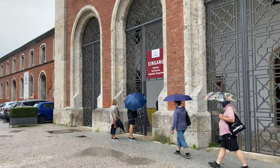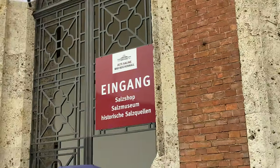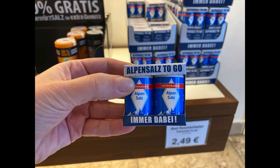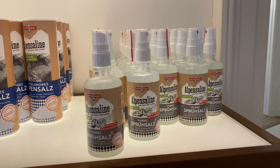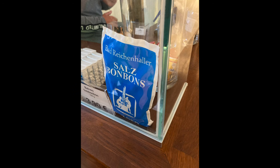Bad Reichenhall salt is very famous in Germany and you can get the standard one in almost every supermarket. But in this shop they also had different salts — spray salt, coarse salt and even salt candy. So that was our salt shopping.